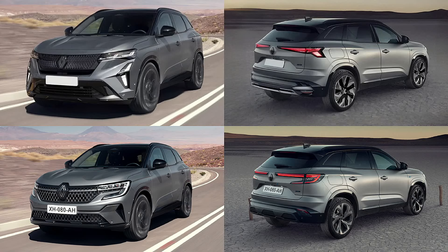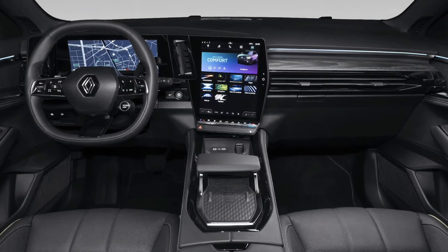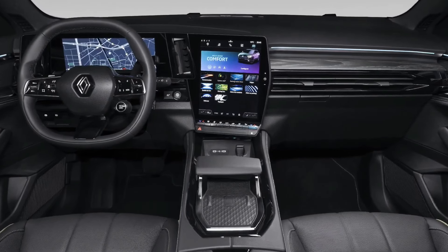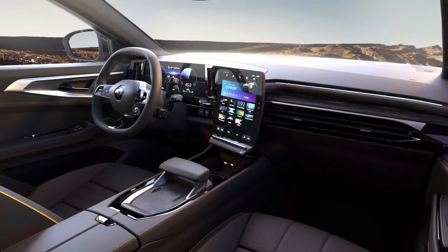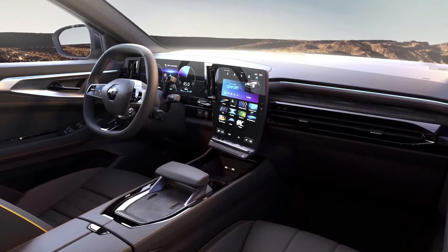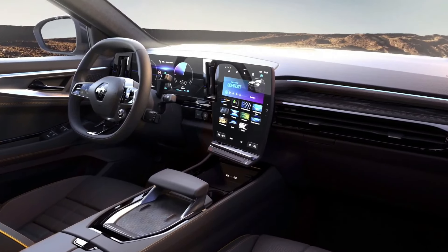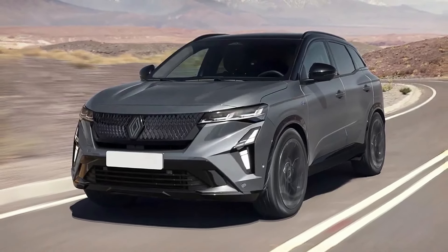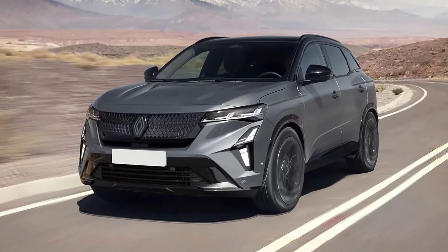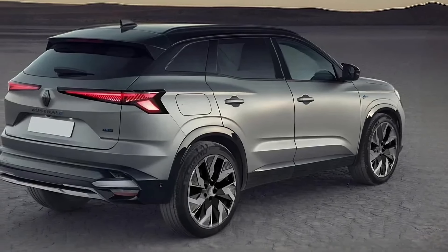Renault's facelifted Austral SUV has been spied testing, revealing a new set of lights and revised grille and bumpers. The update follows a template laid down by cars like the Rafale Coupe SUV, and will be replicated on the bigger ASAPS, a stretched Austral. Renault's Austral only arrived to replace the Kajar in 2022, but since then the French firm has introduced a new corporate look, as seen on cars like the new Clio, the Austral's coupe brother the Rafale, and the recently facelifted Captur small SUV.